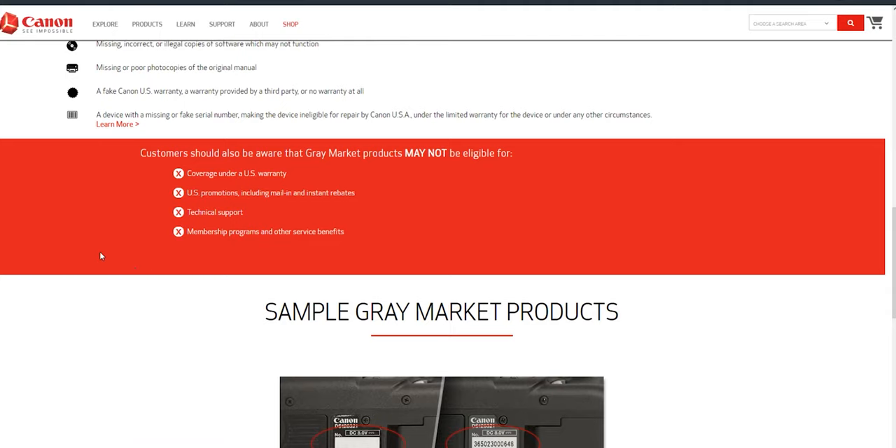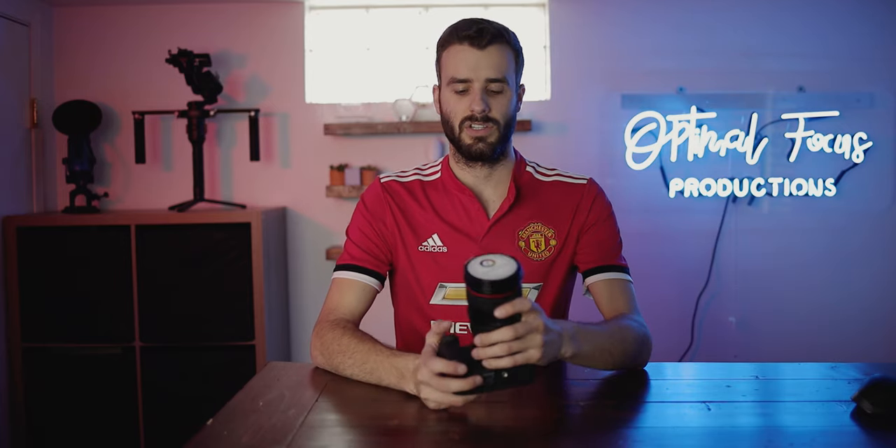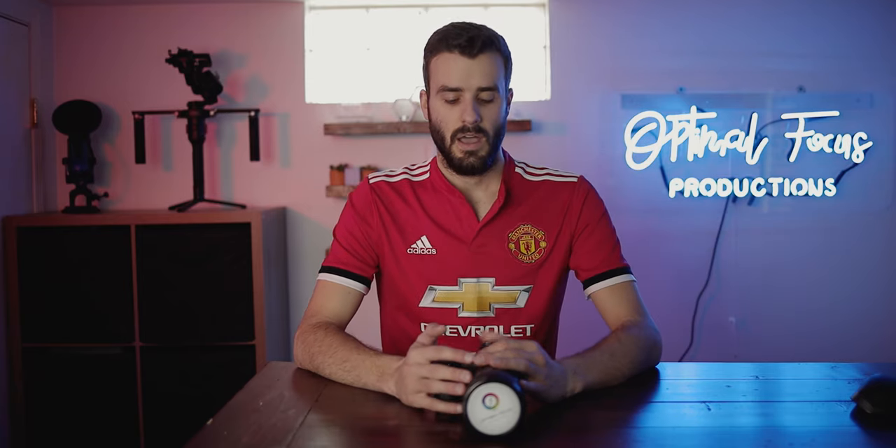Another myth is that Canon will not touch your gray market camera at all if you break it, even if you're trying to pay for the service. This is true but not true at the same time — it really depends. My camera is a legitimate EOS R with an American box and a registered serial number. If I sent it in to be repaired, I would have to pay for it since it doesn't come with a Canon OEM manufacturer's warranty, but Canon would repair it. However, if your camera has no serial number and you try to send it in, they will most likely not repair it.